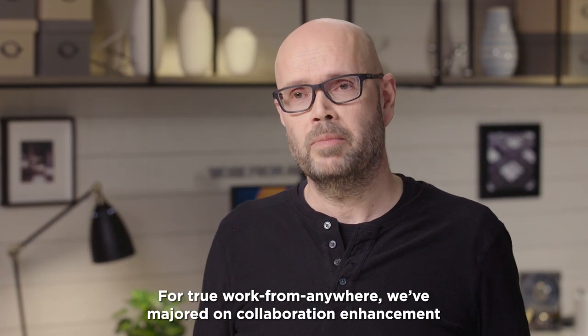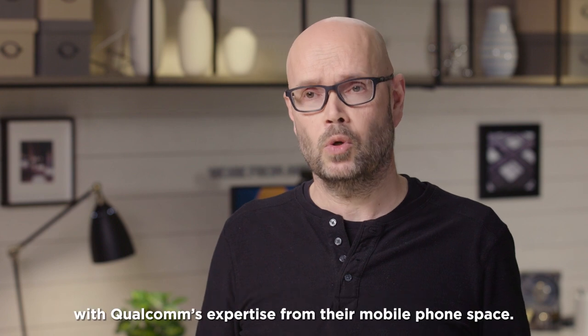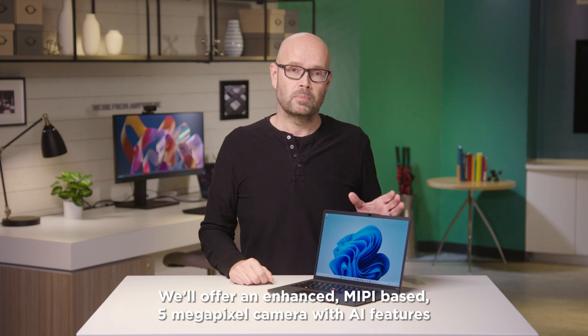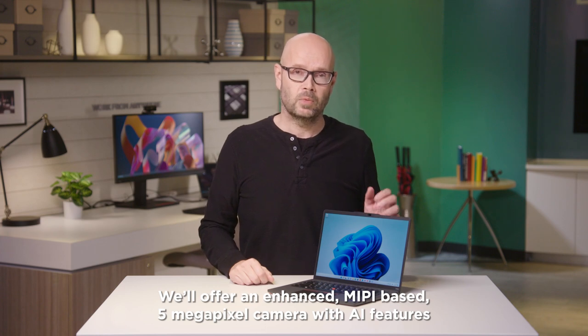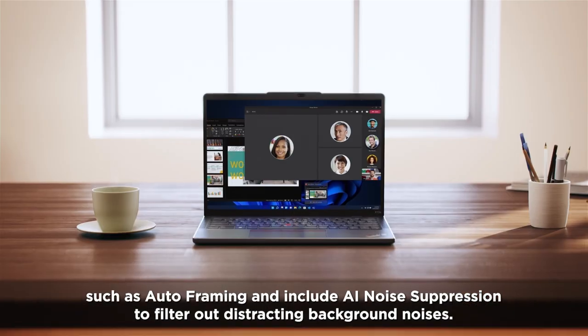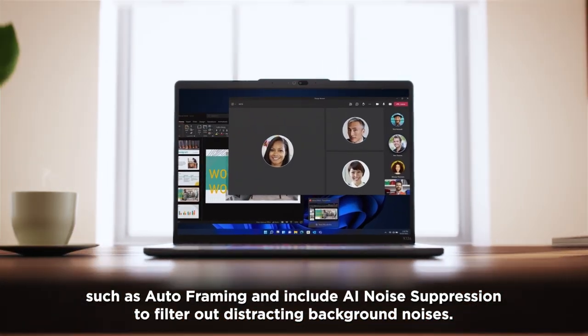For true work from anywhere, we've majored on collaboration enhancement with Qualcomm's expertise from their mobile phone space. We'll offer an enhanced MIPI-based 5MP camera with AI features such as auto-framing, and include AI noise suppression to filter out distracting background noises.